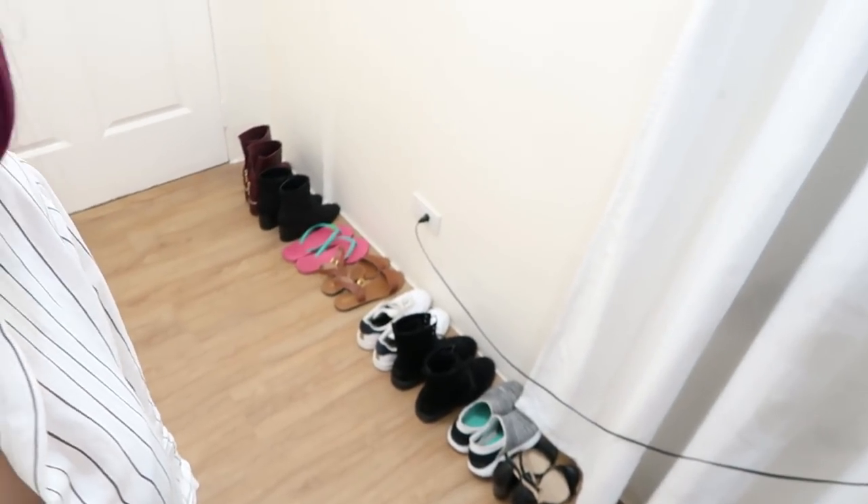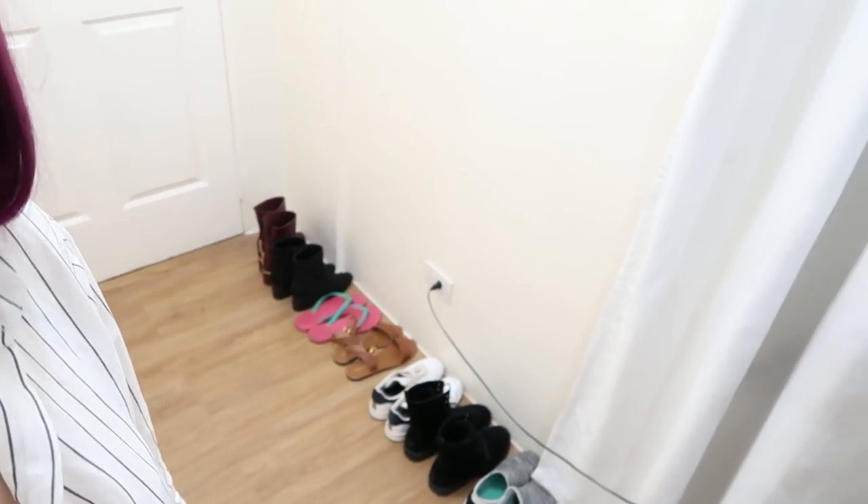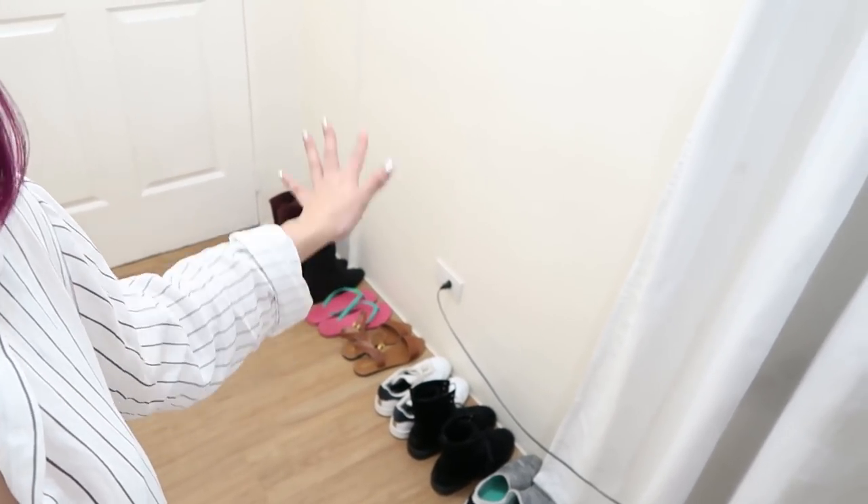Welcome back to my vlog! So today I'm gonna give you guys the apartment tour. Here's the main door and then we're going to have a small hallway over here. And then on the floor, these are the shoes that I'm using on a daily basis. But I don't have to put shoes on because I ordered them from the furniture store's fills.